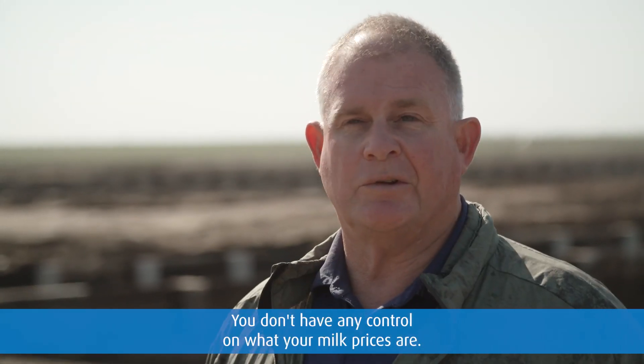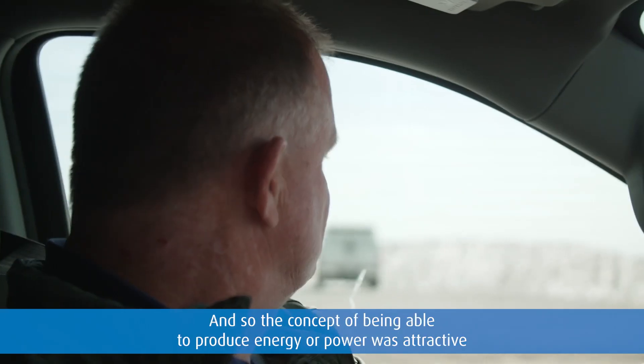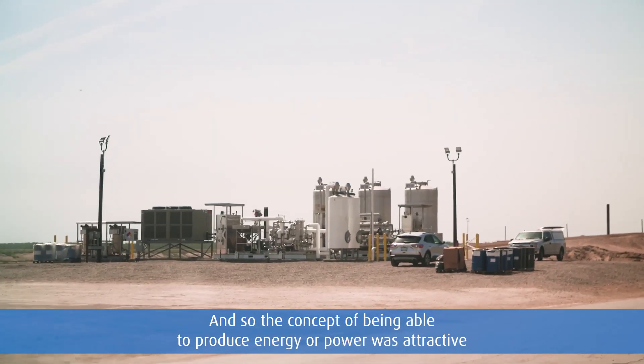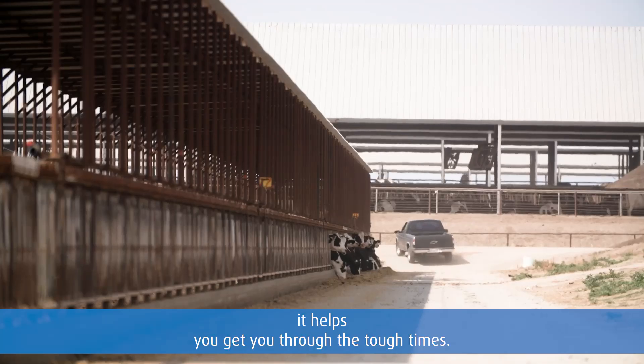The dairy business is tough. You don't have any control of what your milk prices are — they go up and they go down. There's times where you're making money and there's times where you're losing money. So the concept of being able to produce energy or power was attractive because if you can stabilize some income, it helps you get through the tough times.